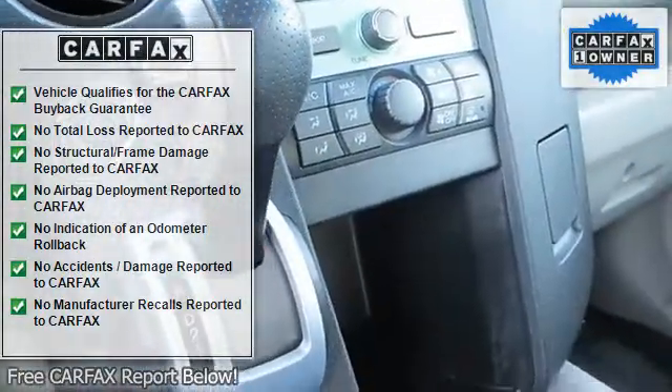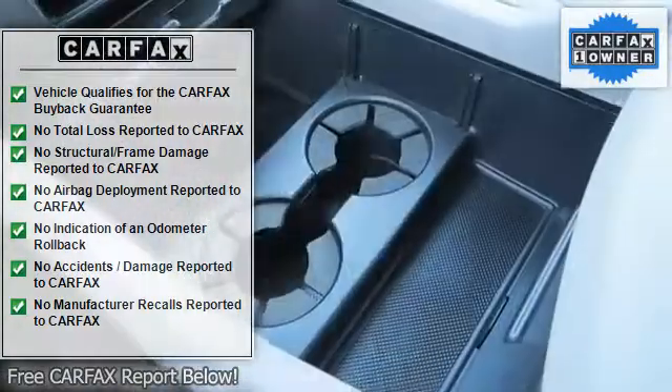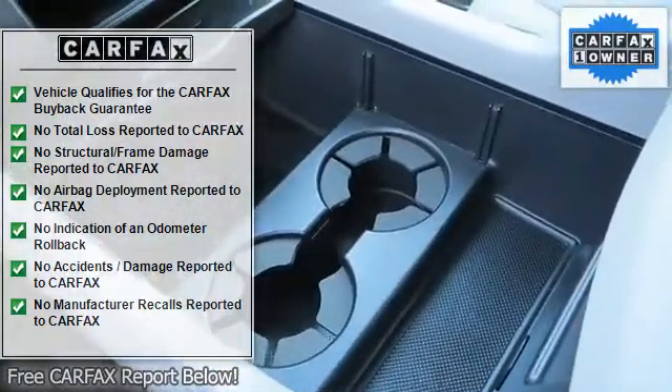Third row seat, cloth seats, bucket seats, pass-through rear seat, rear bench seat, floor mats.